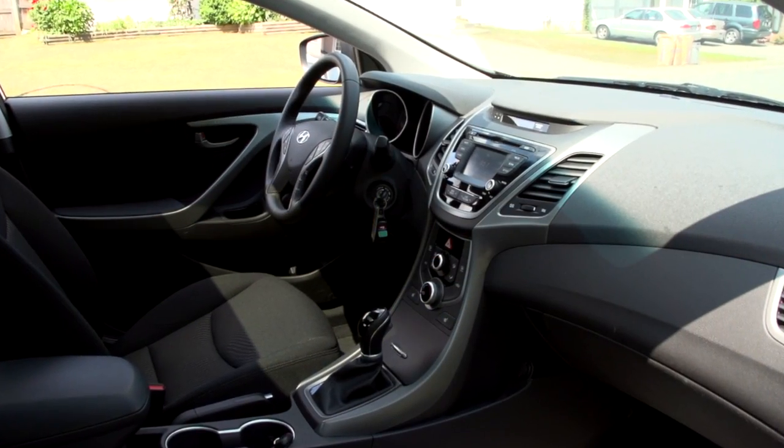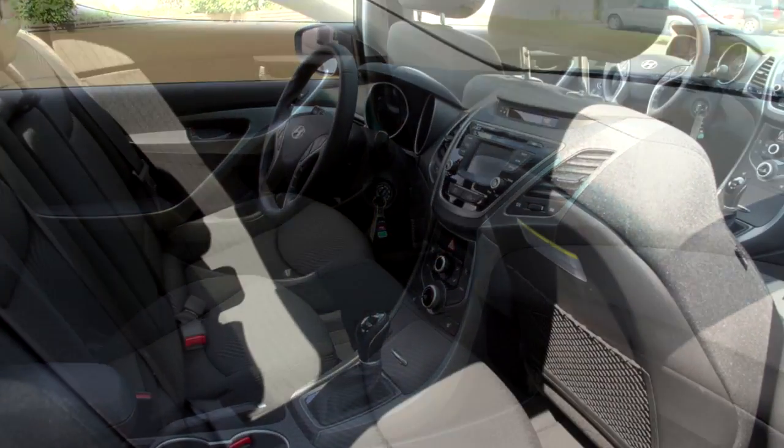You do have disc brakes all around the car, even on the most basic entry-level vehicles. Hyundai does not want to save money by cutting back on those safety features — every Hyundai will get those.